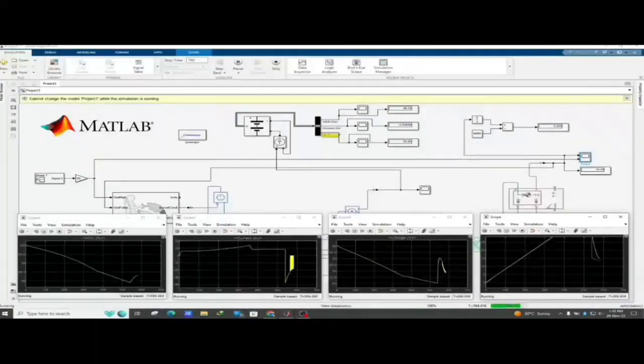Here, the working of the simulation is shown with the variation in graph of SOC, speed, current and voltage, which is completed in a time interval of 3 hours.